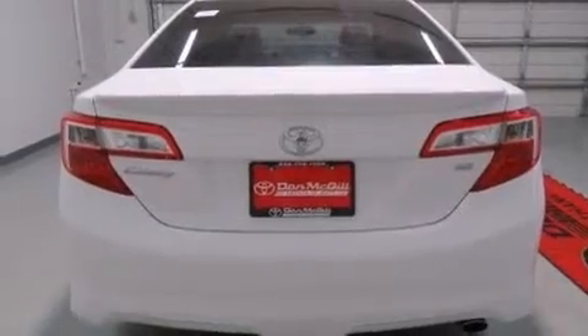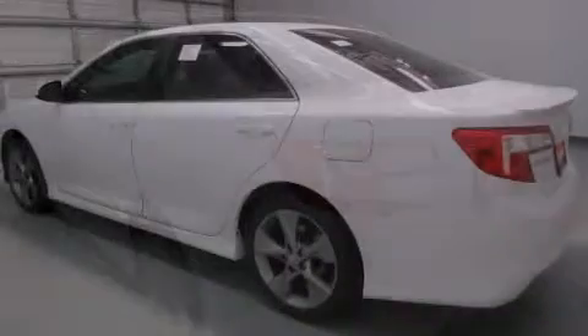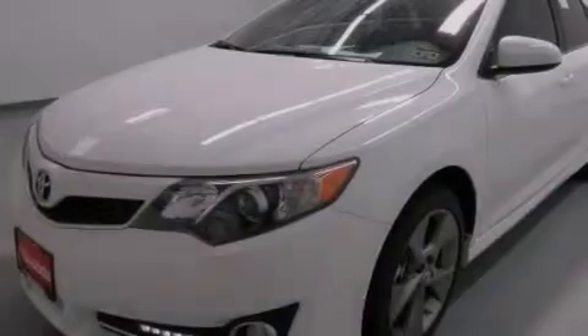Its top features include speed-sensitive volume controls, a sport-tuned suspension, traction control and stability control systems, 18-inch alloy wheels, and a tire pressure monitoring system.